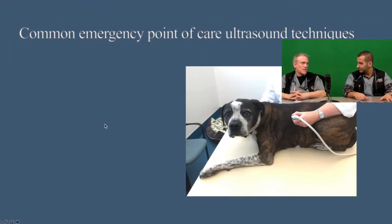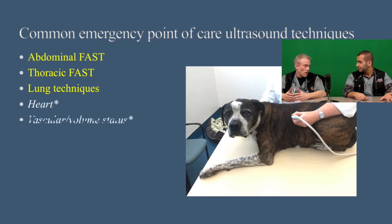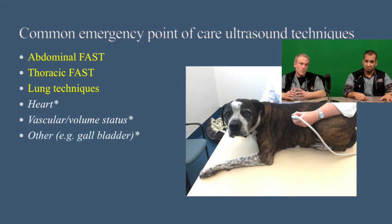Classically, there's Focused Assessment with Sonography for Triage of the abdomen — A-FAST — and of the thorax, commonly referred to as T-FAST. We're also starting to see in the veterinary literature a lot of lung ultrasound. And there is an ongoing movement now toward including even the heart, the vascular system for volume status, and the gallbladder as well. Those are things we will cover in future podcasts.